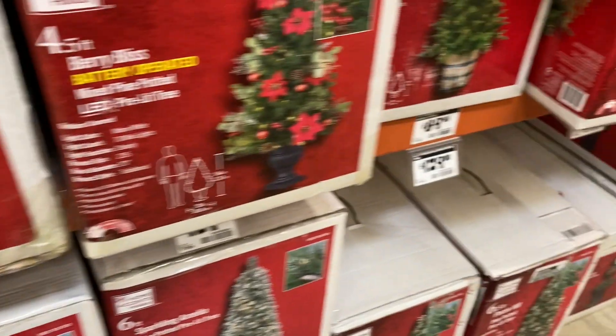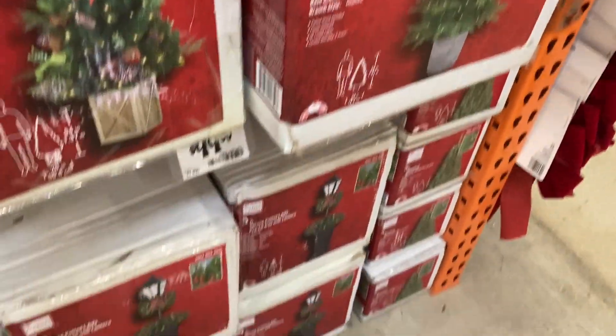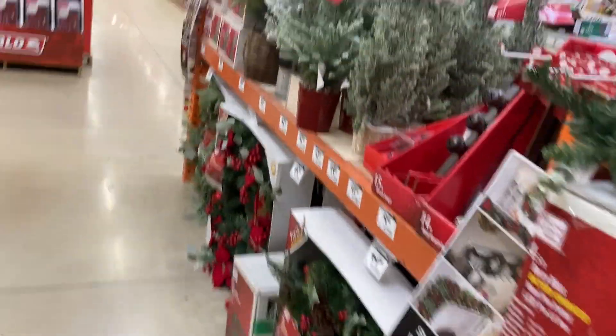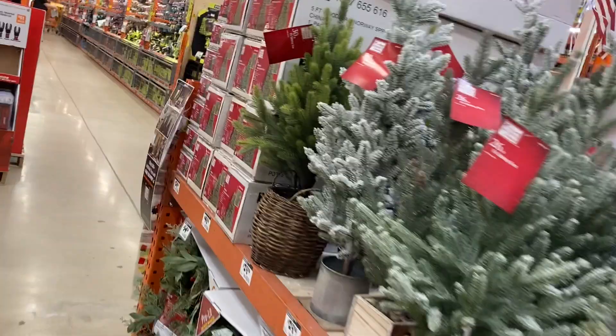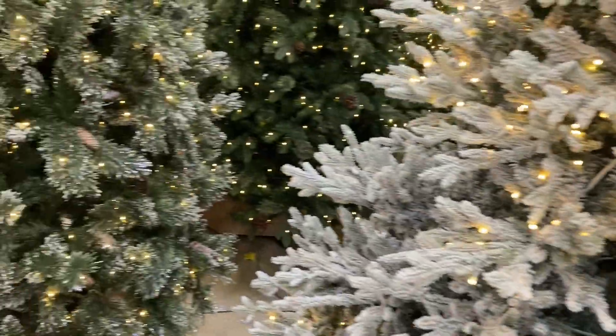I got a whole bunch of Christmas trees set up. Well, they don't have them set up on display, but seriously, look at all these. And a wreath — plants, more trees. Oh wait, they are set up here. Let's go the other way around so you can see the whole thing.